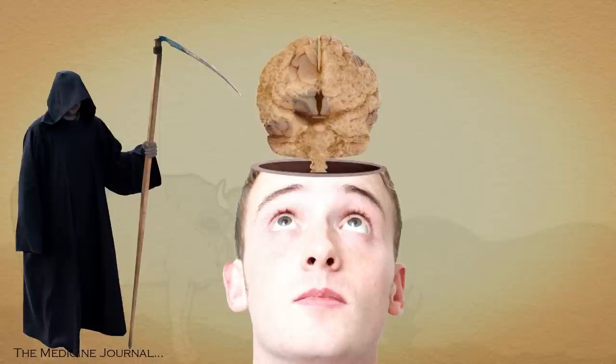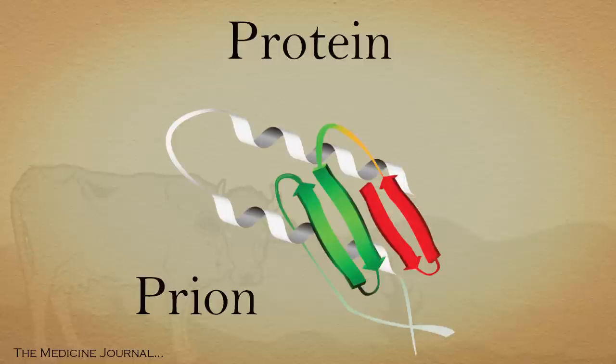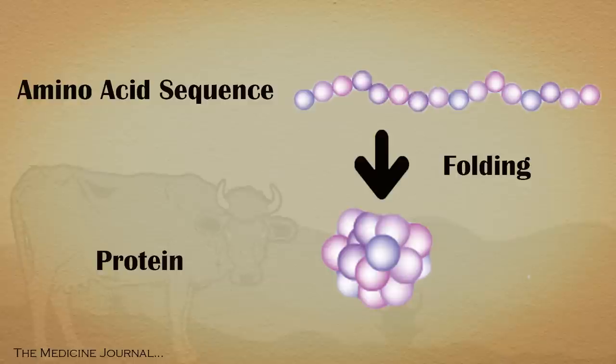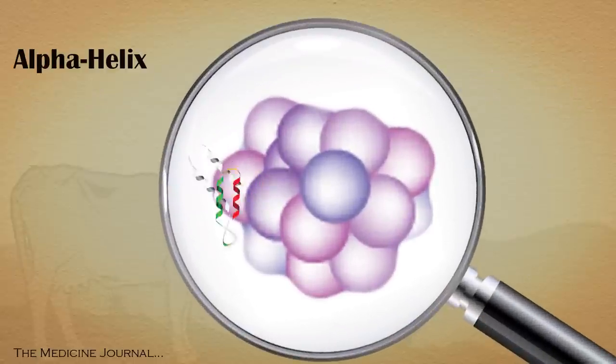The grim outlook for those diagnosed can owe it all to a type of protein called a prion. Proteins in the body start out with a primary amino acid sequence. They then fold into secondary shapes, normally giving it a structure known as an alpha helix.